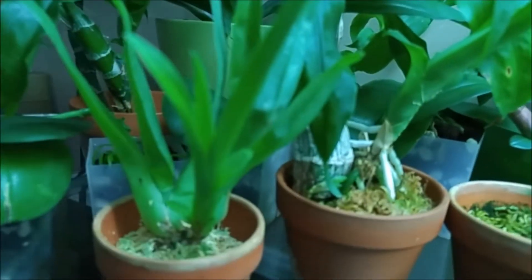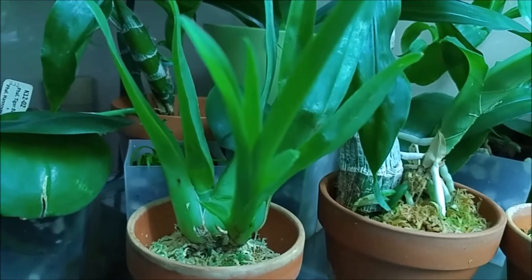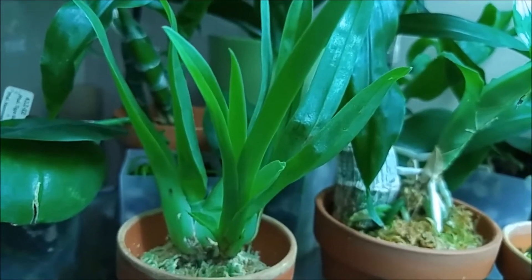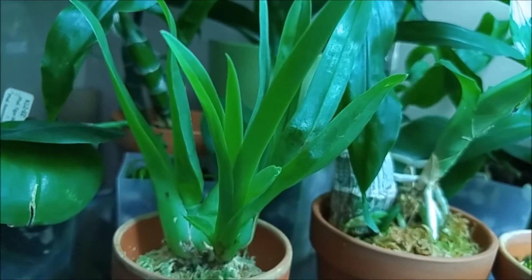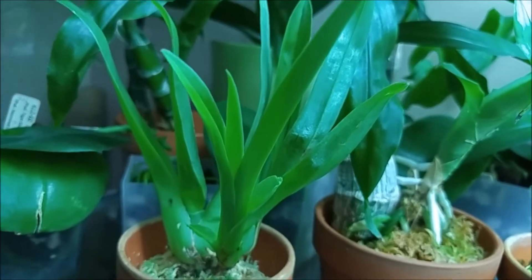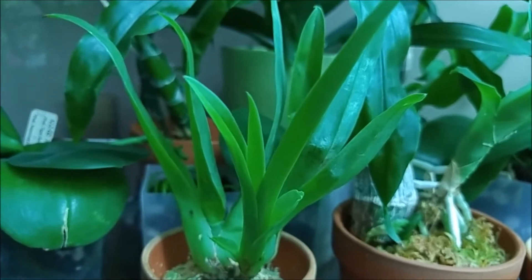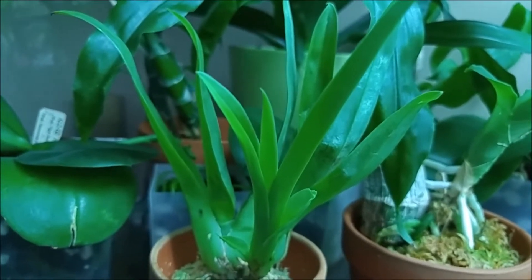There's the Miltoniopsis Keiko Komodo from Resket. It's growing very nice new growth — very plump and fresh. Maybe it'll bloom for me when it's fully matured. I'm not sure when that happens, but I'm happy with this one. So that's my tank — now let's go see the shelf.